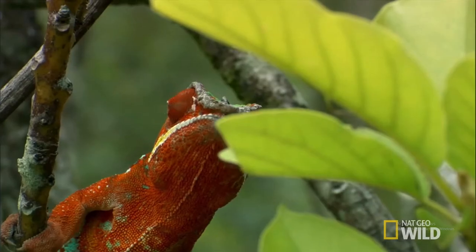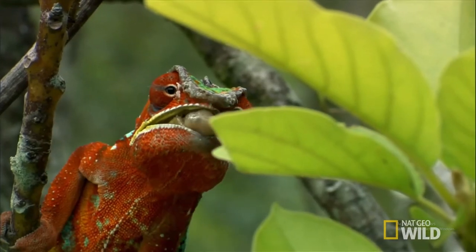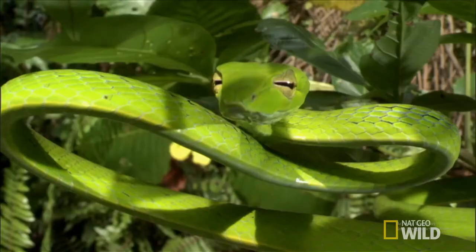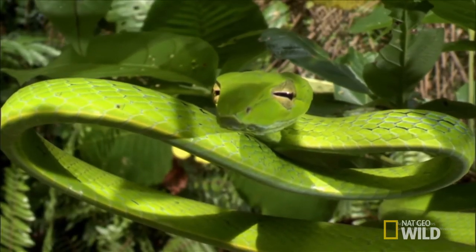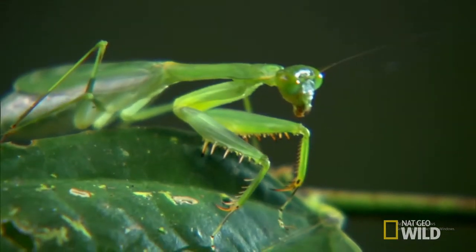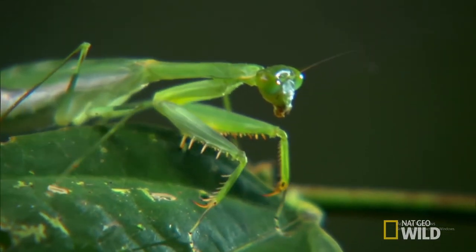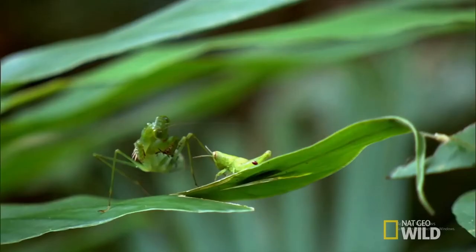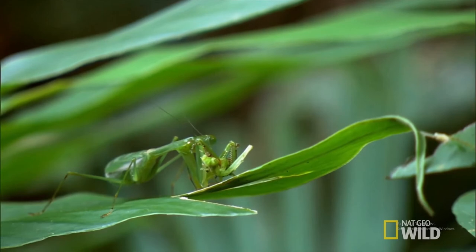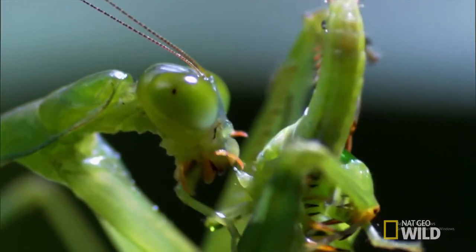How are predators capable of detecting these species, though? Much as nature has adapted to create these species, the predators of these mimics have also adapted to detect them. Predators have developed determining abilities through differentiating pattern similarities, taste, and through mimic-model abundance — factors that will forever affect the mimic's evolutionary path.